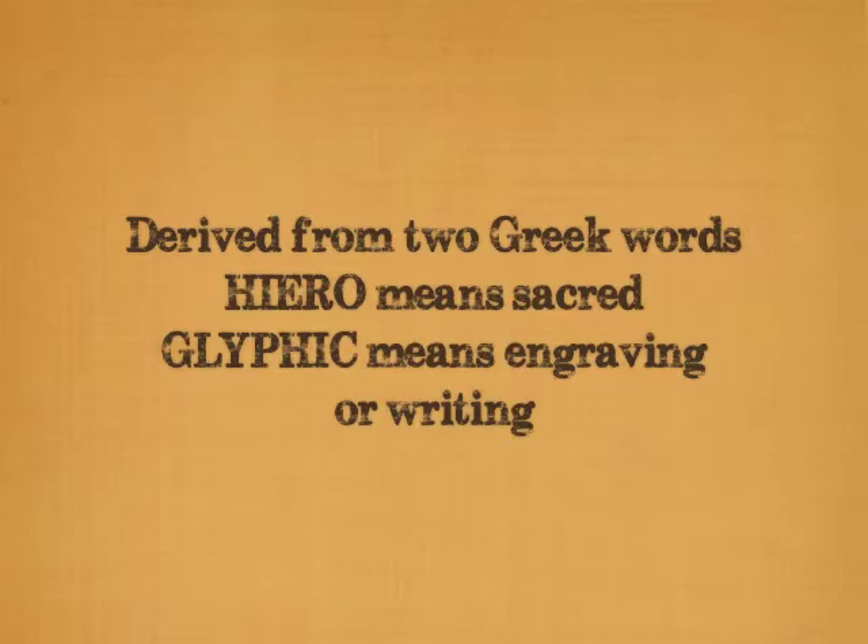The word hieroglyphic is derived from two Greek words: hiero, meaning sacred, and glyphic, meaning engraving or writing.